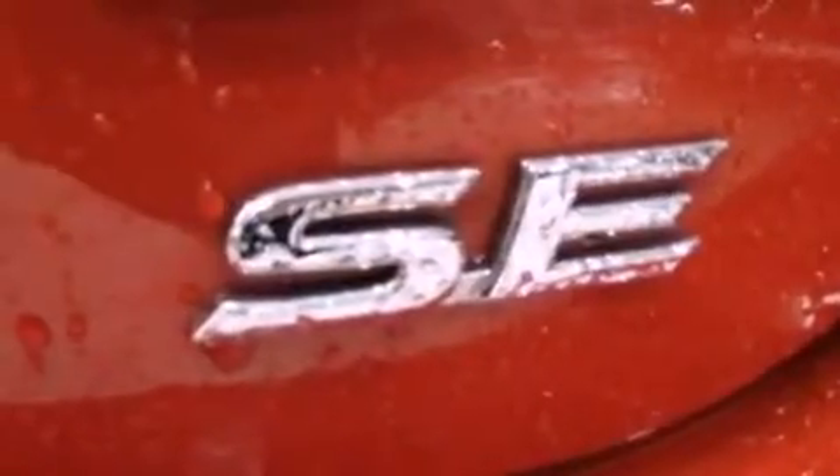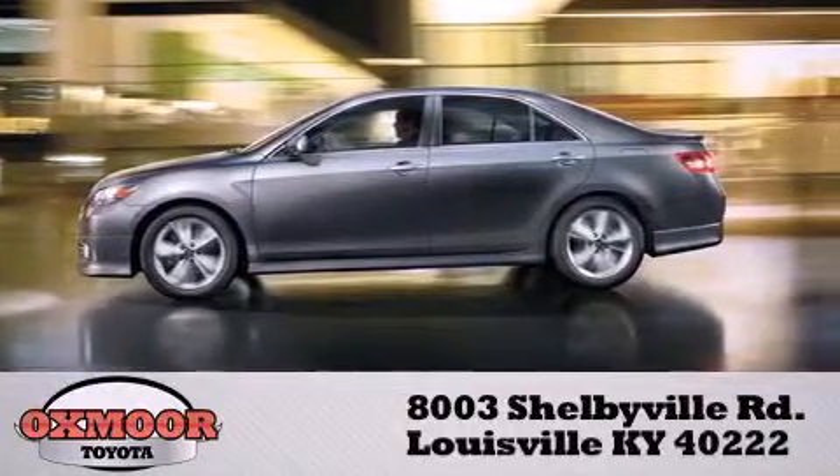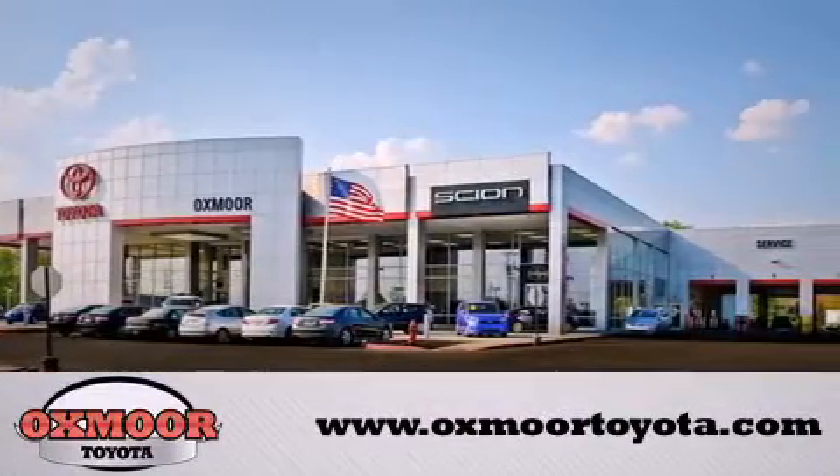Contact us today and schedule your opportunity to see this automobile in person. Oxmoor Toyota is conveniently located at 8003 Shelbyville Road. Visit our website and view our entire inventory online at www.oxmoortoyota.com.